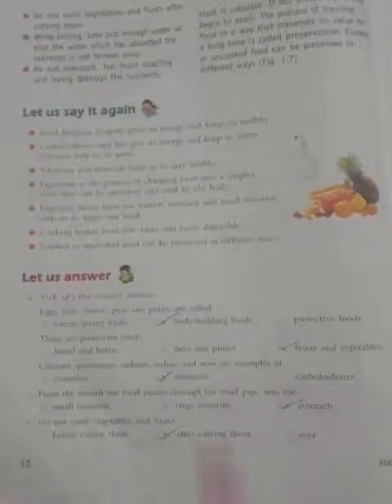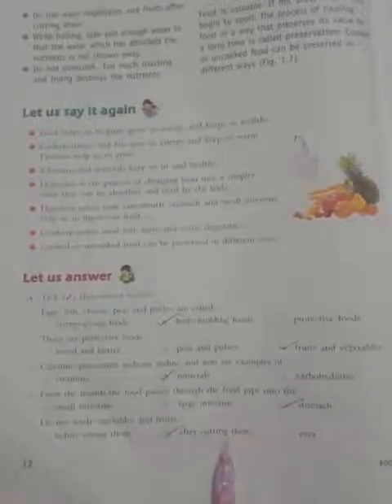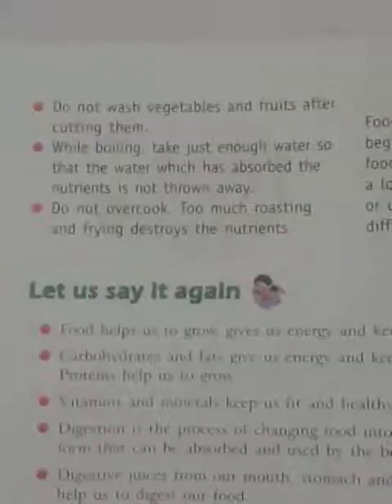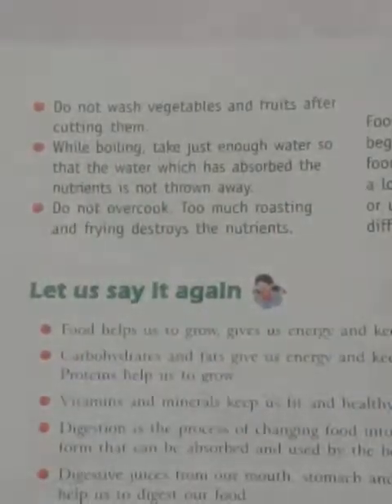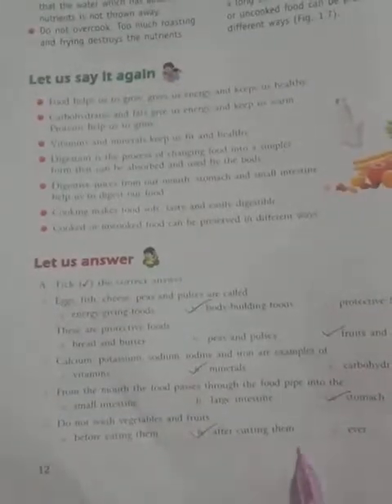Number 5: Do not wash vegetables and fruits — Option A: Before cutting them. Option B: After cutting them. Option C: Ever. So, do not wash vegetables and fruits after cutting them. Vegetables and fruits should not be washed after cutting. Take the correct option: After cutting them.